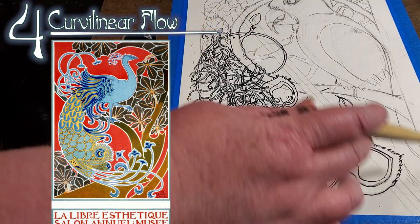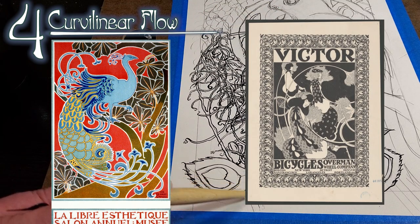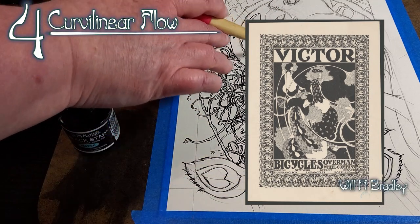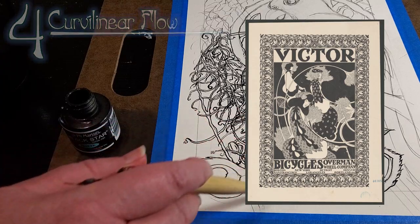Four: curvilinear flow. Each section of the background will have its own curvilinear flow and the subjects will also have their own flow. These may flow together or be layered, depending on the effect that you're aiming for.